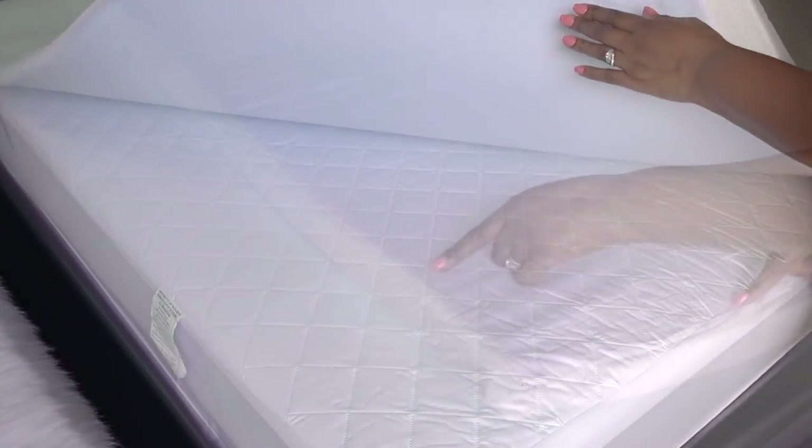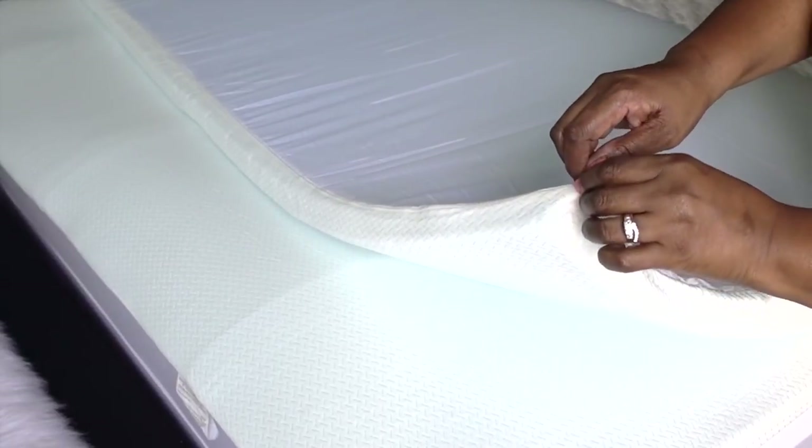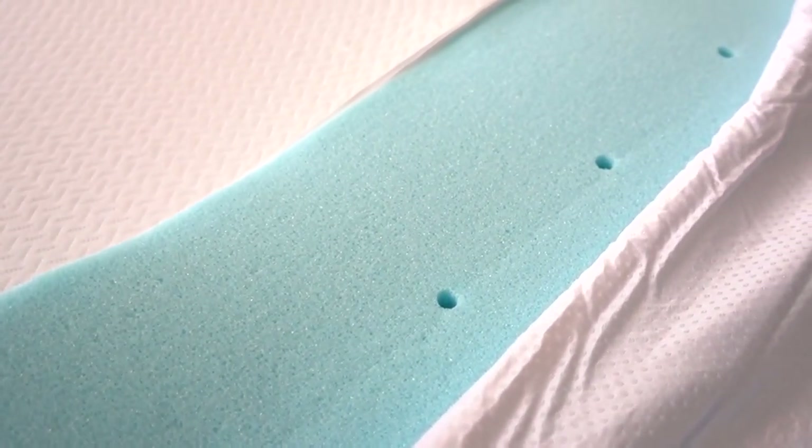It's 1.5 inches of 100% certified open cell memory foam, and the cover can be removed and laundered. The memory foam topper is engineered with i-Cool technology for maximum airflow.